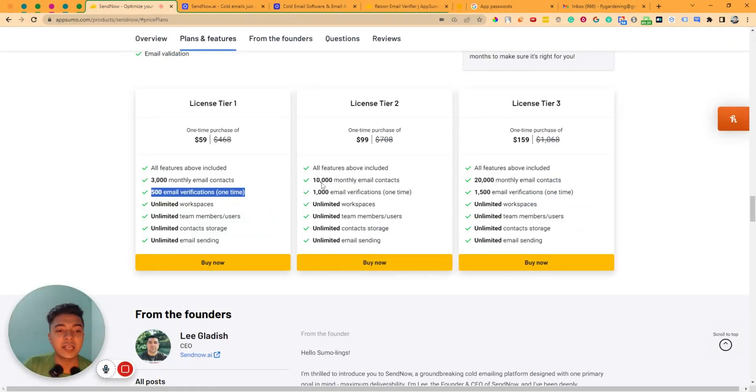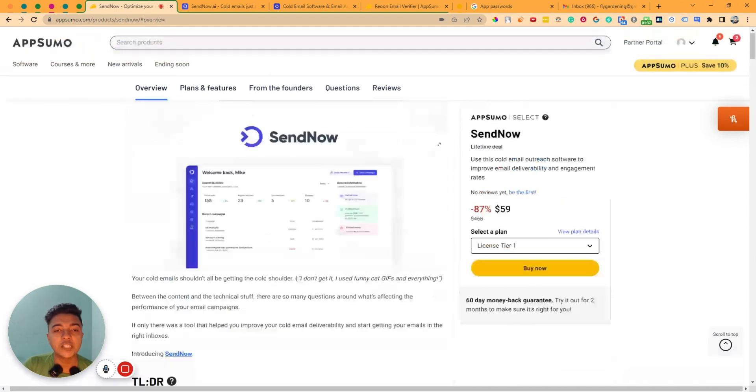Other than that, as you can see on SendNow you can have unlimited email sending, which is awesome. Now without further ado let's go to the dashboard of SendNow and explore how things work and how it can be helpful for us.